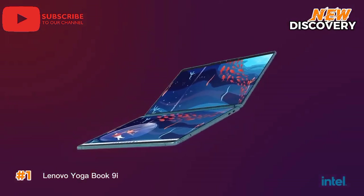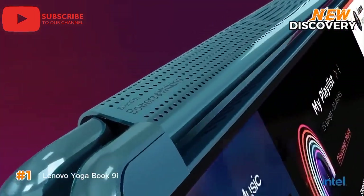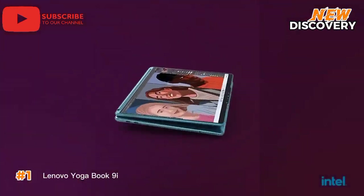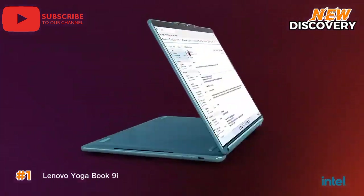The YogaBook 9i's sleek and stylish design, combined with its versatile form factor, makes it the ideal companion for both work and play. With its innovative dual-screen setup and powerful hardware, the YogaBook 9i is a true game-changer in the world of portable computing.